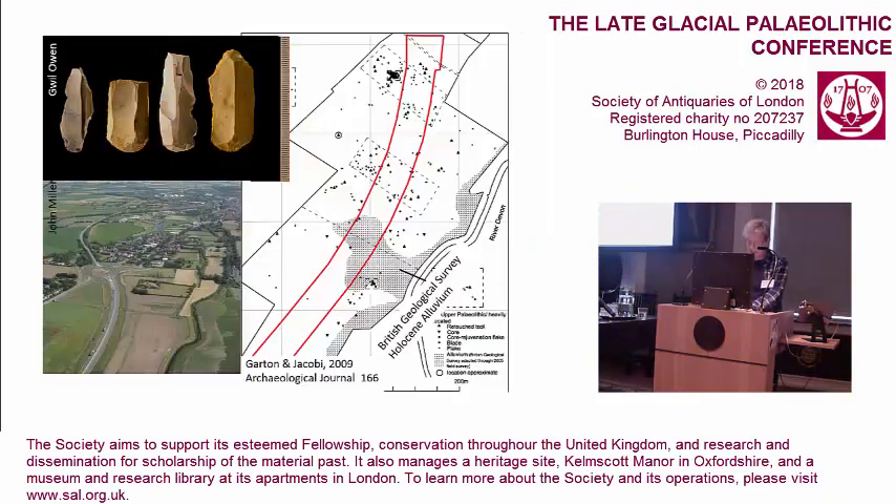The late upper Palaeolithic scatter was first discovered in 1991 by field-walking by Trent and Peak Archaeological Trust, ahead of the new road development of the A46. This was initially commissioned by Irish Heritage, and then various consultants for the Highways Agency. The late upper Palaeolithic lithics were obvious because of their large size and distinctive white buff patina or cortication, which when broken reveals a dark, translucent flint.